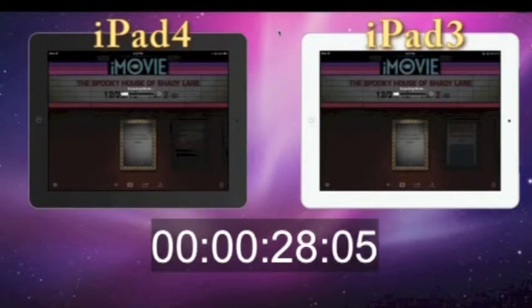As that line moves from left to right on both screens, that shows the total completion of the encoding of the movie. If we look at it right now, the iPad 4 does have a little bit of a lead. I wouldn't say it's two times faster.